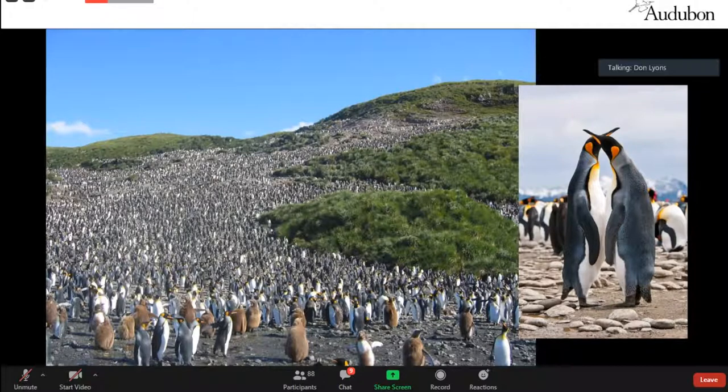Much of the year, and even while they're nesting, a lot of their time is away from the colony catching fish. With tracking technology we've been able to look at what birds do when they're not sitting at a colony in front of us, and really learn some new and amazing things.